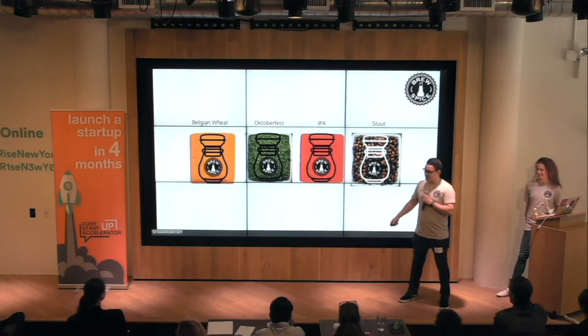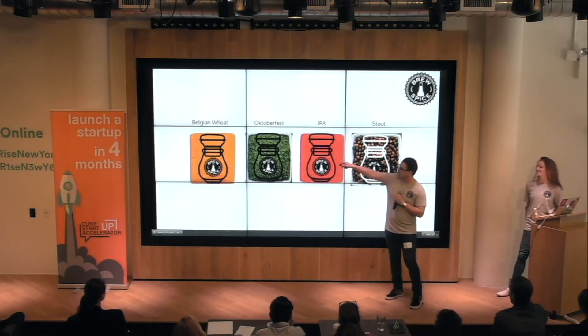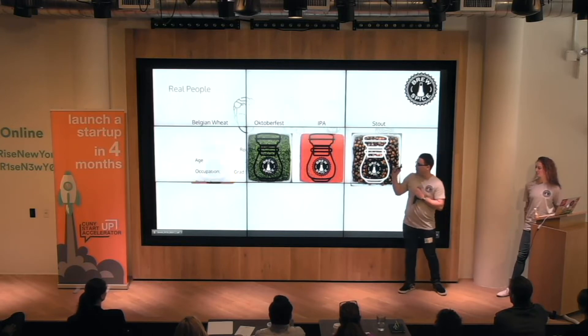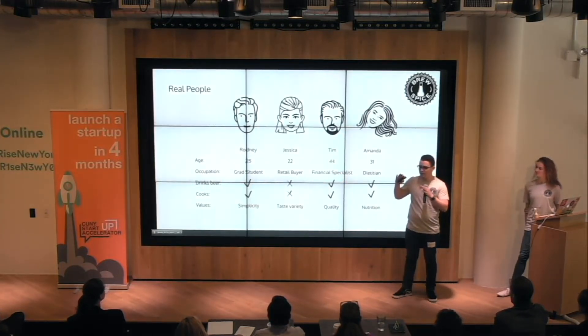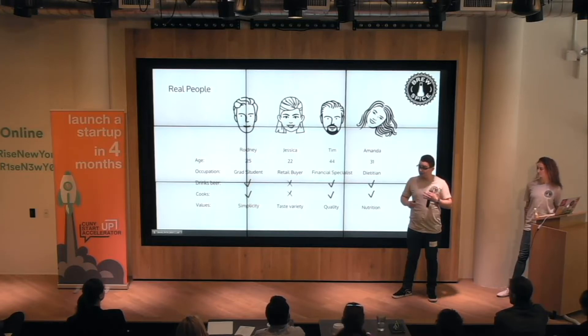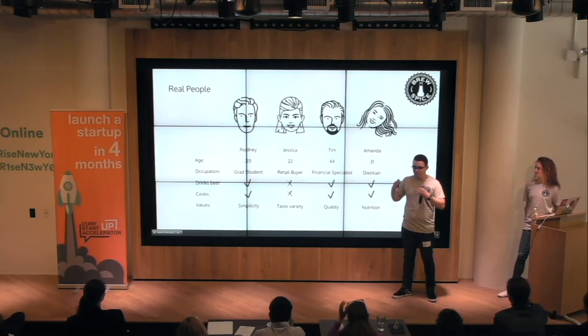We do have four products: the Belgian wheat, the Oktoberfest, the IPA, and the stout. We're expanding, but we also did research in the beginning to see what the most popular beer styles are in America, and we found that those are the four most popular. So we decided to base our spices off those flavor profiles.